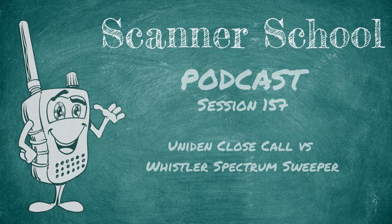Welcome to session 157 of Scanner School. Today we'll talk about Uniden's Close Call versus Whistler's Spectrum Sweeper. All the session notes can be found online at our website at scannerschool.com/session157.